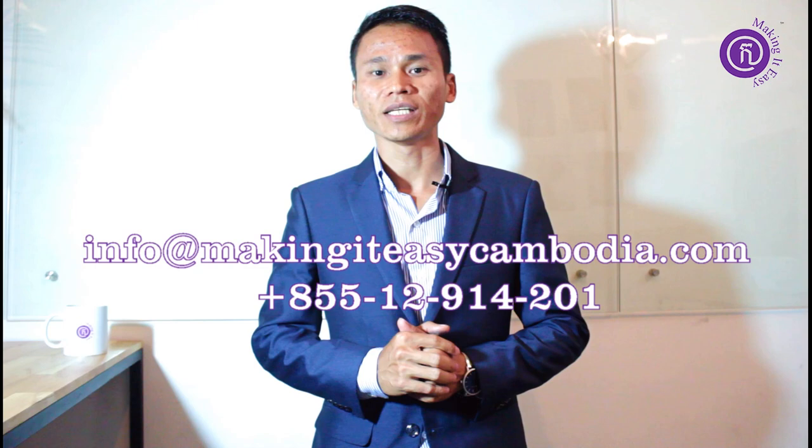Thank you for watching the video. If you have any questions or if you need me to assist you in registering your patent and VAT in Cambodia, please feel free to contact me and I will respond to you within 24 hours. Thank you. Making Cambodia easy.